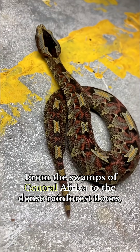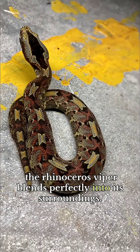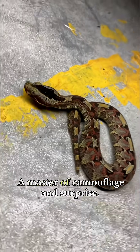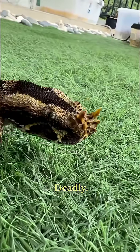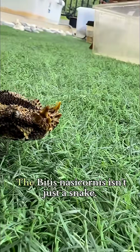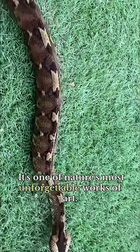From the swamps of central Africa to the dense rainforest floors, the rhinoceros viper blends perfectly into its surroundings — a master of camouflage and surprise. Exotic. Deadly. Mesmerizing. The Bitis nasicornis isn't just a snake. It's one of nature's most unforgettable works of art.